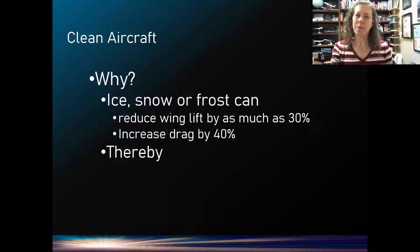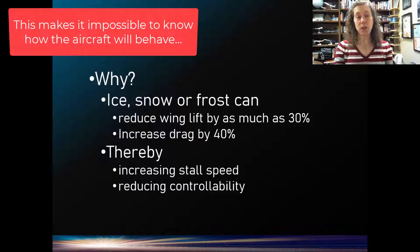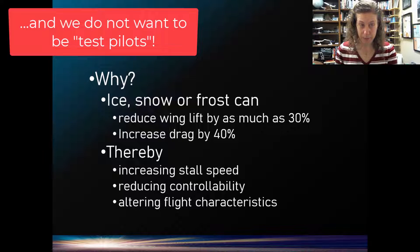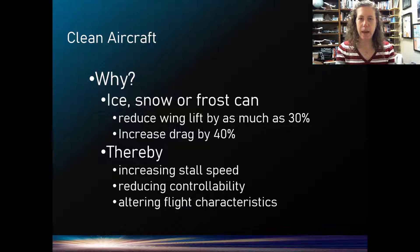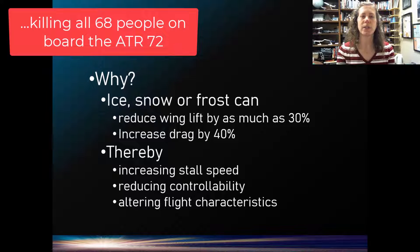When we have a contaminated wing — meaning something is on the wing that shouldn't be there, or on other critical surfaces of the aircraft — we end up increasing our stall speed, reducing controllability, and altering the aircraft's flight characteristics, which is bad. We don't want to be a test pilot with passengers on board. Icing accidents have occurred with even large aircraft that lost controllability because of too much contamination on the wing.